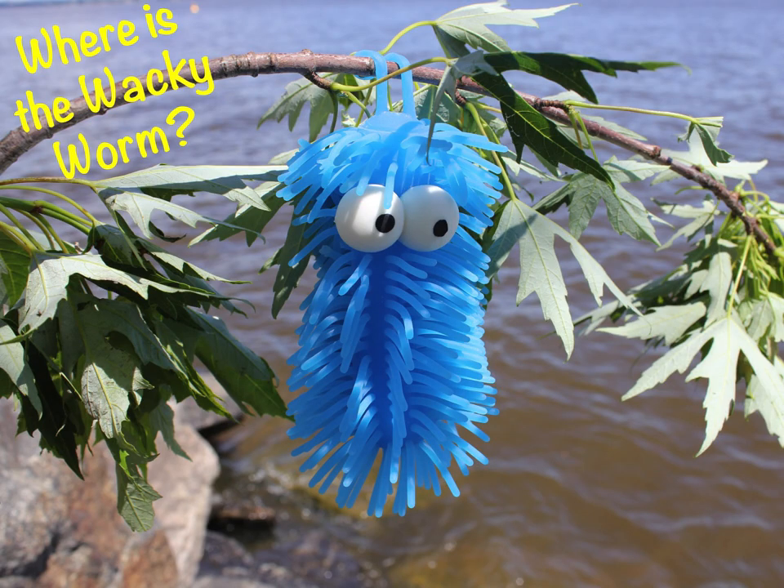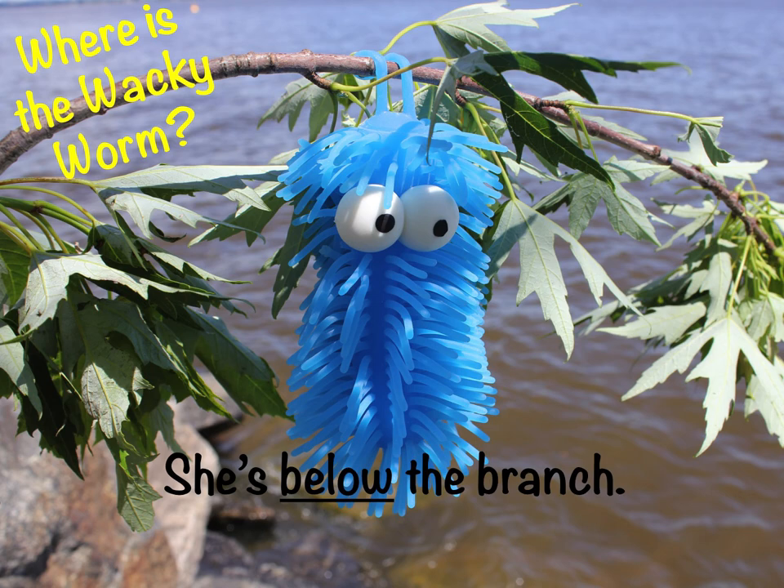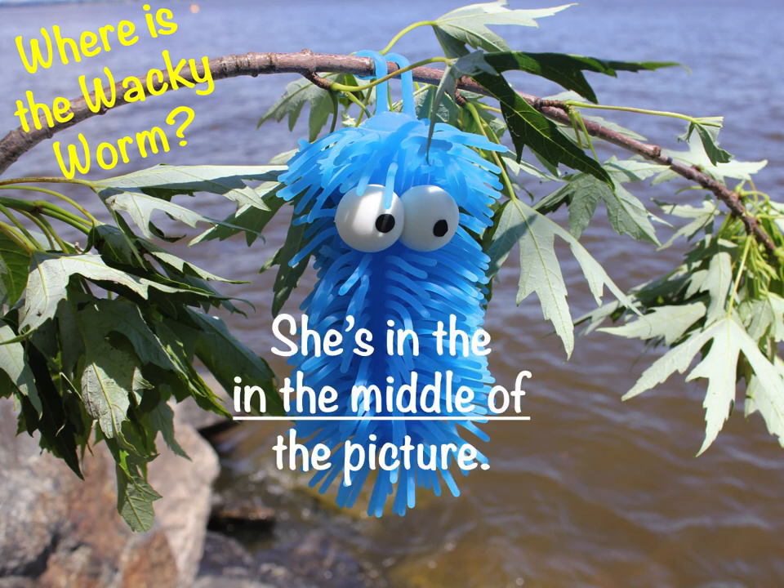Where is the wacky worm? She is above the water. She is below the branch. She is in the middle of the picture.